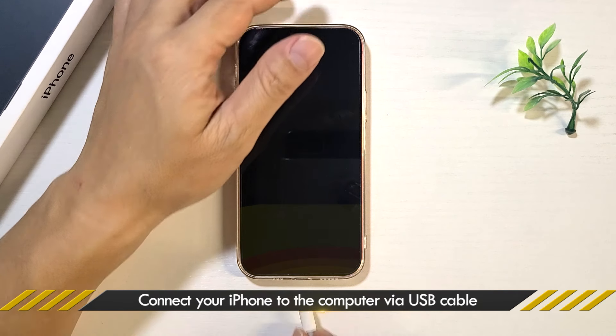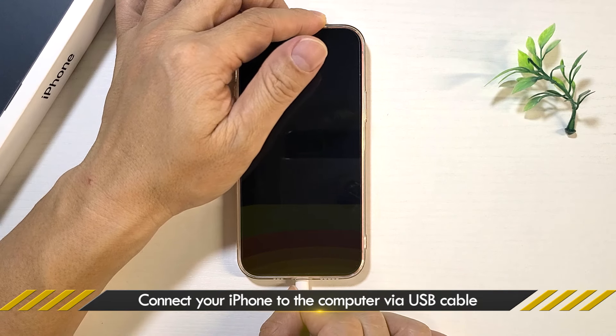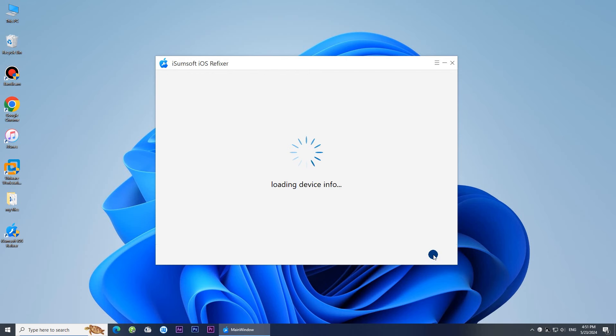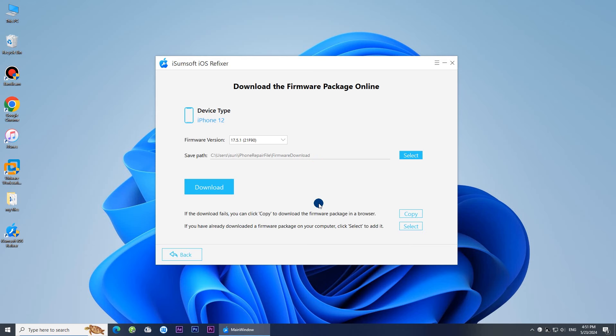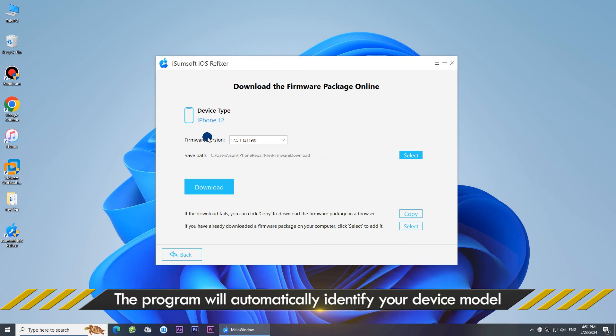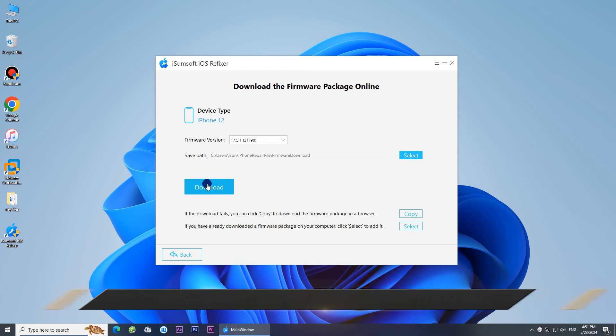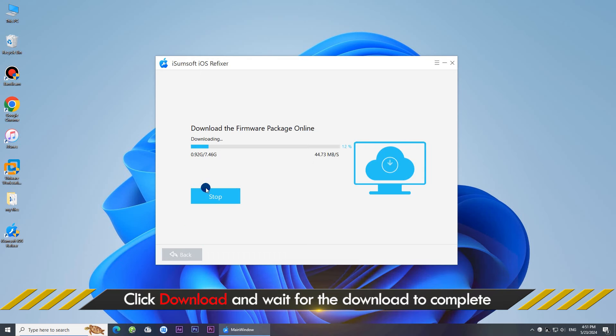When prompted, connect your iPhone to your computer via a USB cable, then click Next. The software will automatically detect your iPhone.